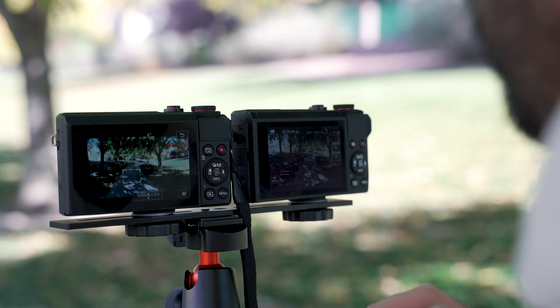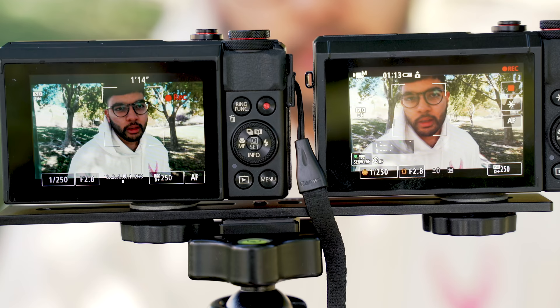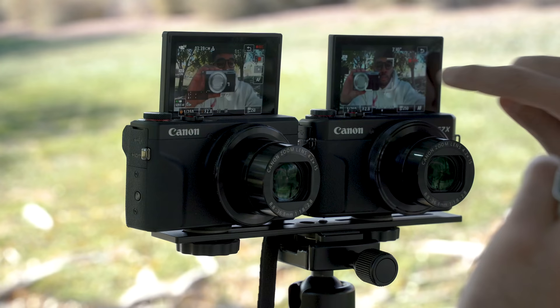With the recent release of the Canon G7X Mark III, a lot of people have been wondering how does it compare to the classic and one of the best vlogging cameras of all time, the G7X Mark II. In this video, we're gonna be covering the good, the bad, and the ugly. I'm Sean here with Think Media, and let's dive into the comparison of the G7X Mark III versus the Mark II.